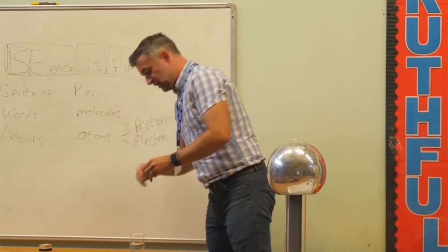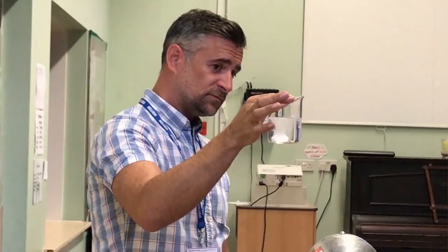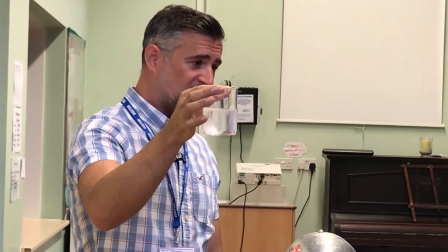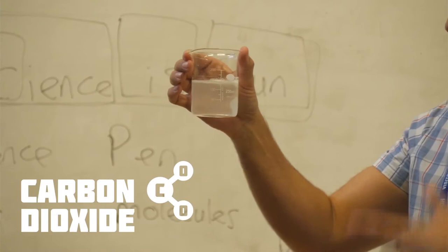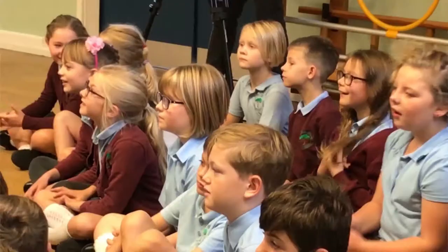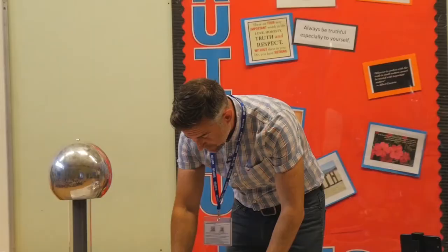Now I'm going to put this thing, which is called Alka-Seltzer, inside there — but at the moment that's not doing anything, is it? But if I put that in there, can you see it's doing something? And that's because it's a chemical reaction. There's a gas called carbon dioxide, which is the same thing that we breathe out — when we breathe out, we breathe out carbon dioxide. That's a chemical reaction.